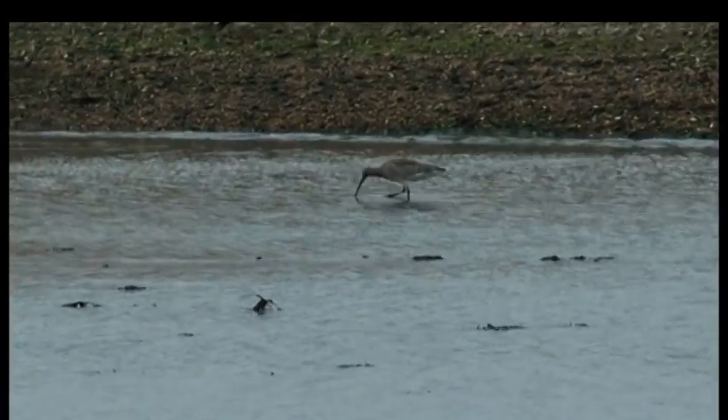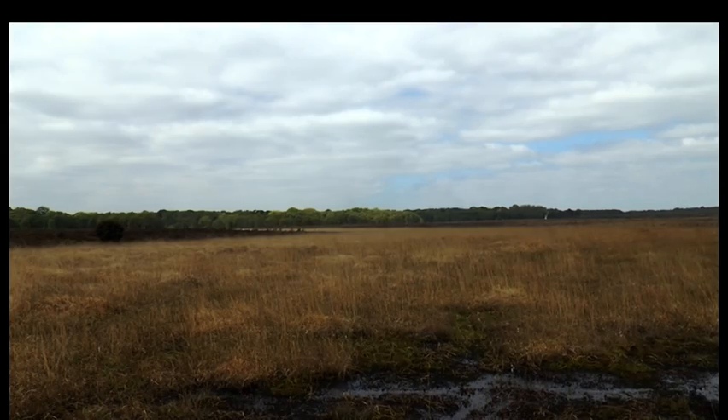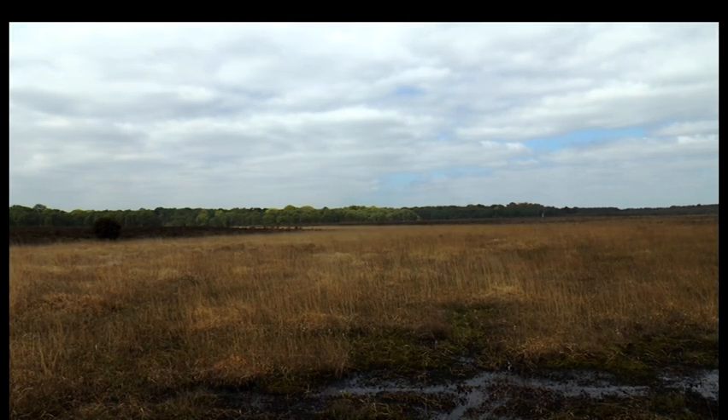Long legs and a long beak are what characterise the curlew. The bird also happens to be Great Britain's largest native wader and usually feels especially at home in landscapes like those in the New Forest. They need soft mud to probe their beaks down into, and the area we're in now has got wet areas where the mud is quite peaty and quite soft.